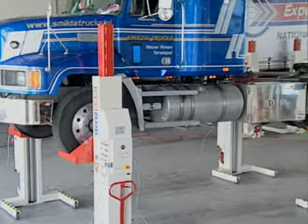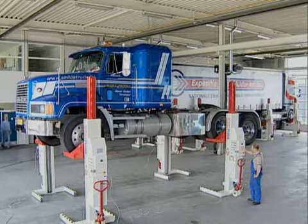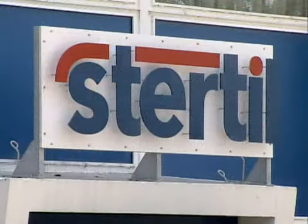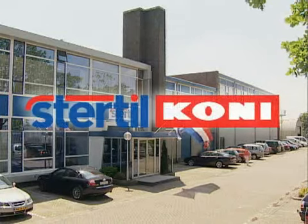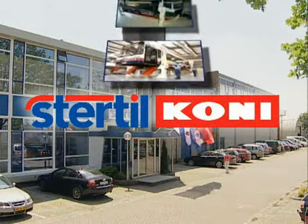We have to place high demands on systems that make lifting possible. Stertil-Kony designs and manufactures just such systems, in various configurations, for all kinds of applications.